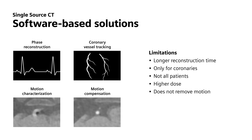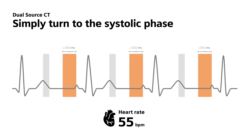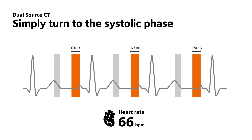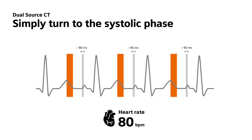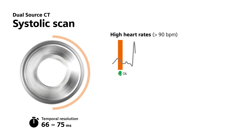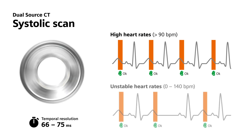Of course, yet another option with single-source scanners is to accept that imaging at high or abnormal heart rates will generally be lower in quality and just try to use them anyway. Single-source scanners struggle due to clear physical limitations, but with dual-source CT, you can simply turn to the systolic phase when scanning patients with tachycardia or arrhythmia. This phase remains stable and predictable for all patient groups, enabling cardiac scans of exceptional quality even in the most challenging cases.